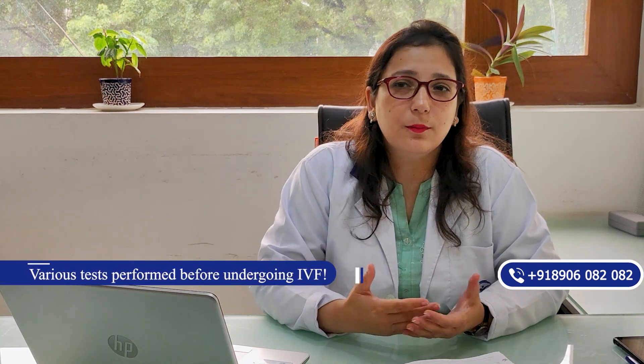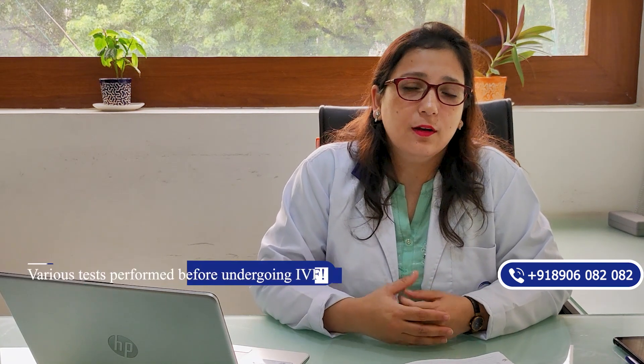Good friends, I am Dr. Nidhi Sharma, IVF specialist in medical and fertility in Chandina. Today we are going to discuss all the preliminary tests which a couple needs to get done when they come to the infertility specialist for their initial evaluation.